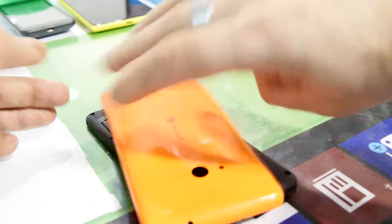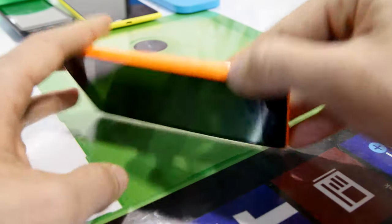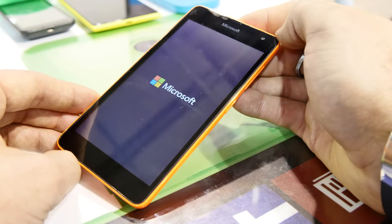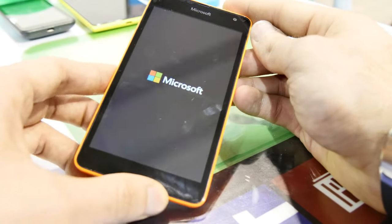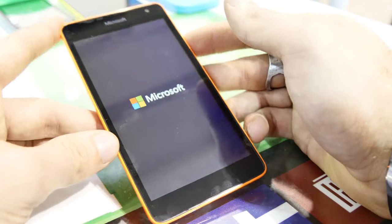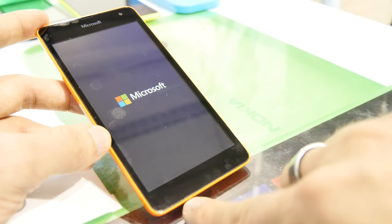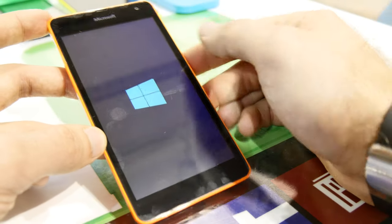We have a 7Wh battery which is 1,900mAh. It should last at least one and a half to two days, because thanks to the not-high-resolution display it doesn't need that much power. The Qualcomm Snapdragon 200 processor is totally fast enough for this Windows Phone. You have 1GB of RAM so you can play any game you want, even from the Xbox store. The microphone is on the bottom and the speaker is also on the bottom near the camera.